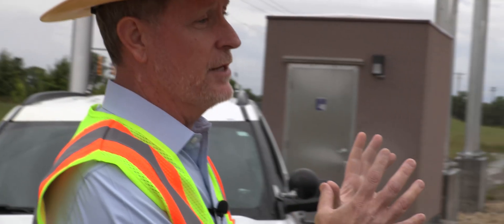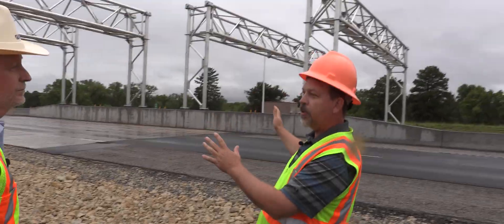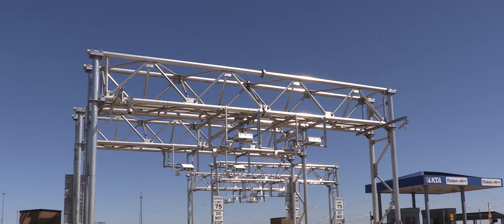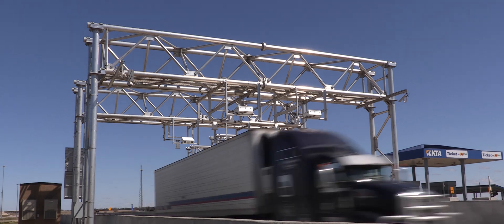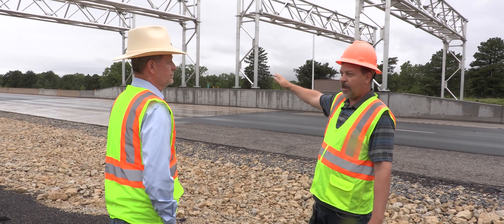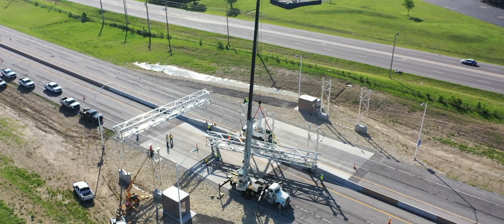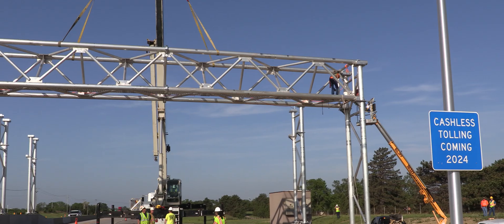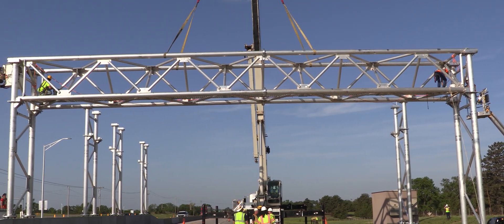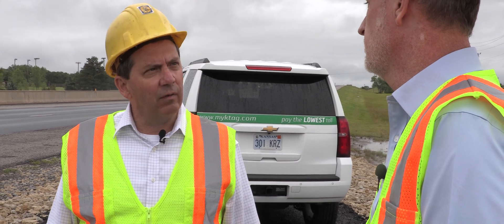The gantries aren't done once the physical structure is up. A follow-on contract will install equipment on the bottoms of the gantries and complete installation in the pavement itself to count, classify, and detect traffic coming through the toll zones. There will be 72 new overhead gantries installed in total, and it will be fall of 2023 before all the trusses are set.